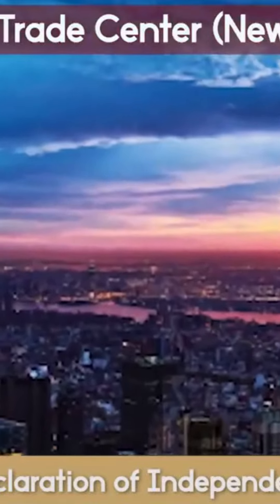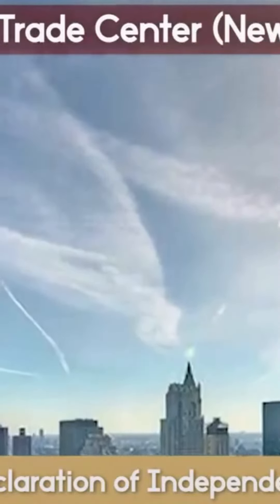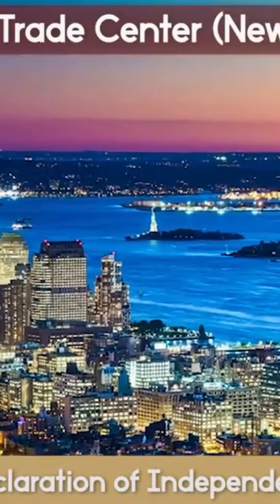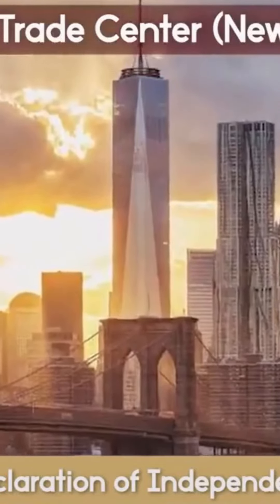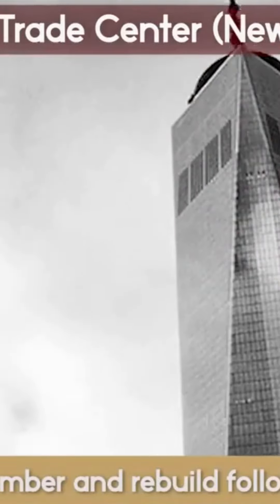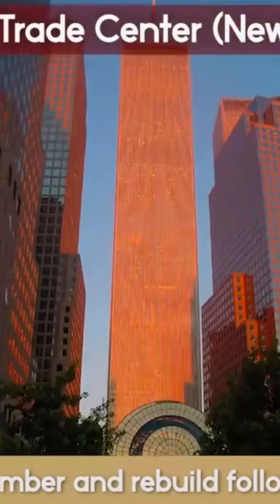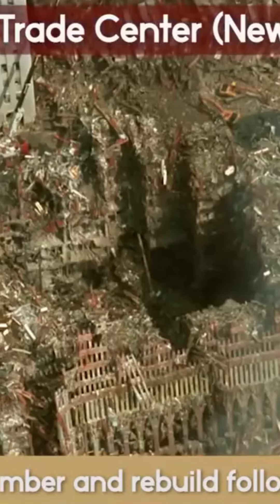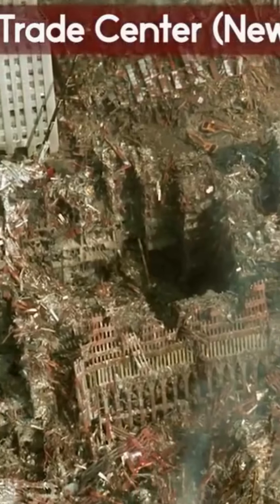Another project designed by SOM, it was meant to recapture the New York skyline, reassert downtown Manhattan's preeminence as a business center, and establish a new civic icon for the country. It serves both to remember and rebuild following the tragedy. It has the same name as the North Tower of the original World Trade Center, which was completely destroyed in the terrorist attacks of September 11, 2001.